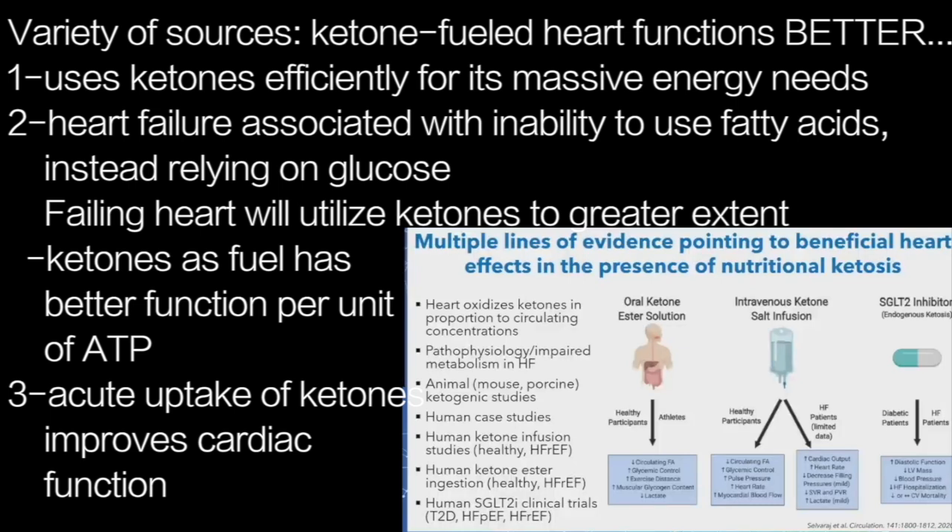In the last five years or so, we've actually got human studies in both clinical and healthy populations showing that when you elevate ketones acutely, you get beneficial effects. We've got ketone infusion studies, and more recently in the last couple of years, a couple of papers out on exogenous ketones elevating ketones acutely and improving cardiac function.